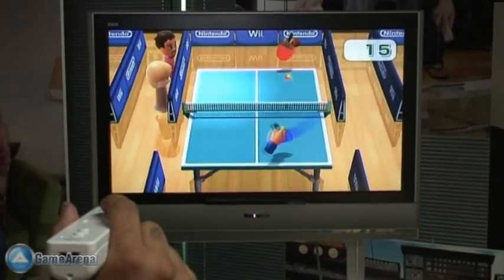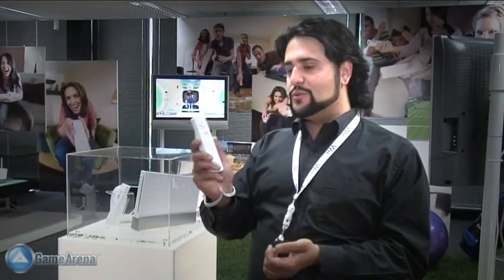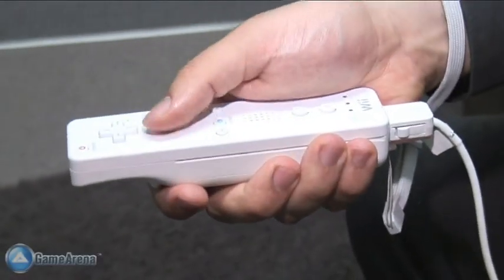They're great titles. It's the type of thing that you can easily pick up and play, and it's the type of stuff that you can really only do with this remote.